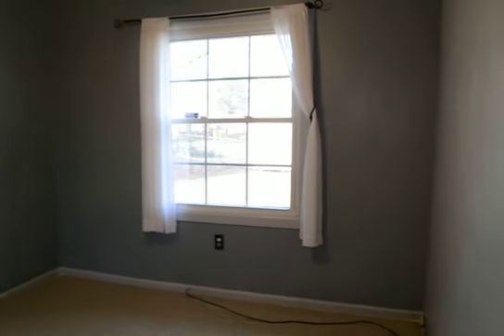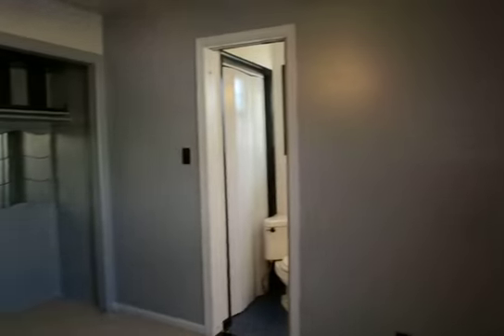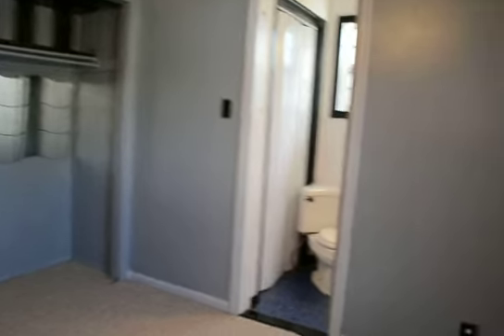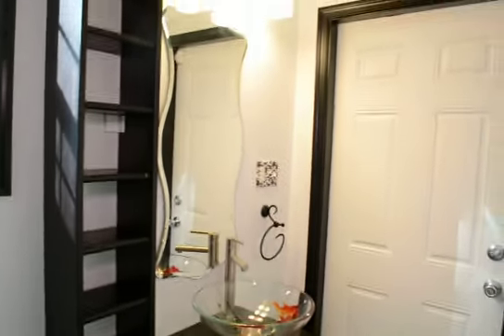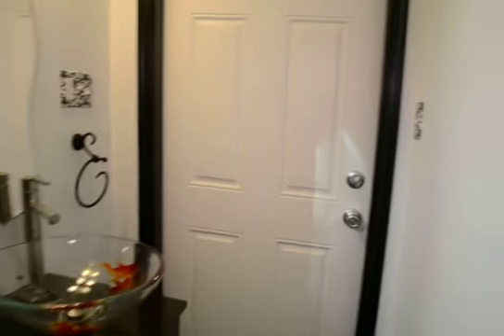Bedroom three has its own closet. And then finally, this is bedroom one — it's not quite a master suite, but it's a bedroom with a half bath, an open closet area, and a ceiling fan. The half bath features a really cool sink and mirror, a nice tiled floor, and it actually has direct access through a door into the backyard.